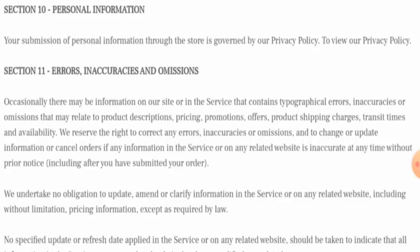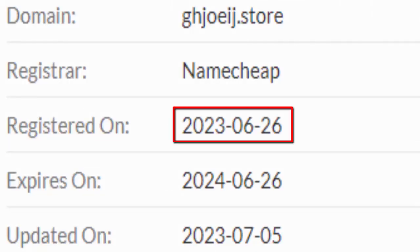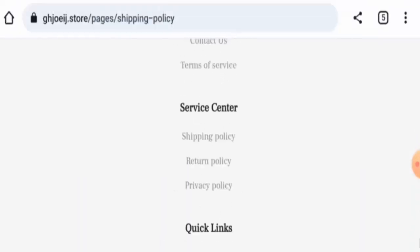Regarding the domain age, this website was founded on the 26th of June 2023 and will expire on the 26th of June 2024, which means this website was created just a few days ago and cannot be trusted. Let's check the About Us section now.